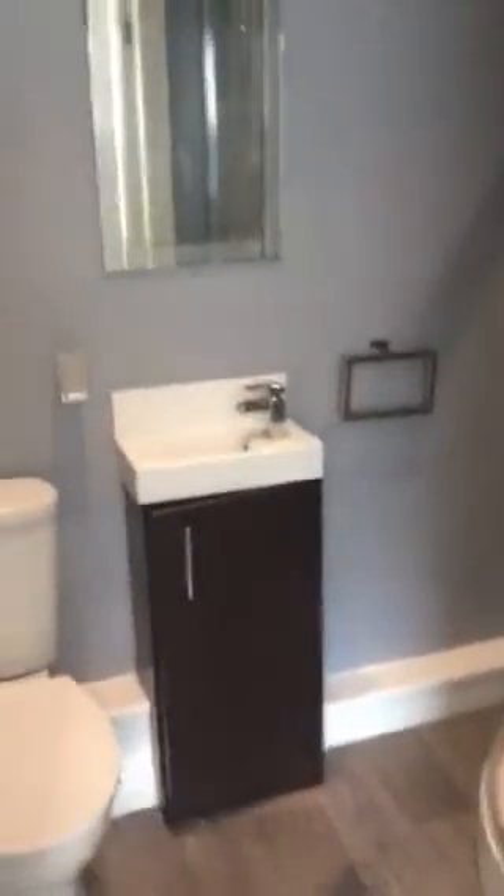Also up top there, that's coming from the shower above, so that needs rectifying as well. So that just gives you a general picture of this room. Cheers, bye.